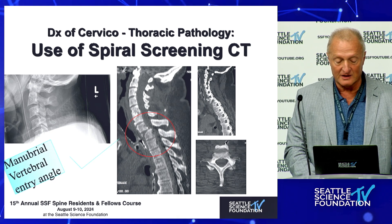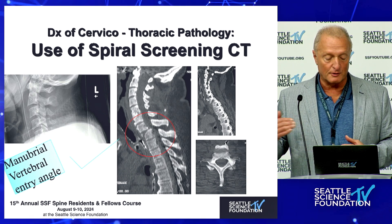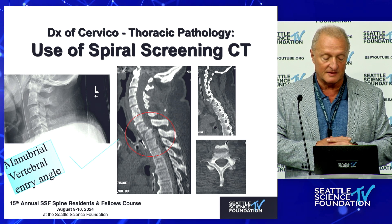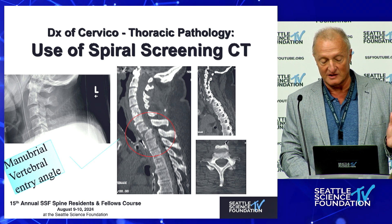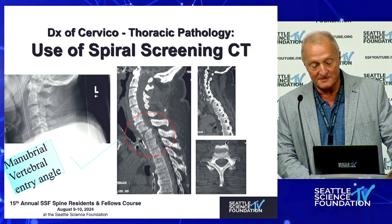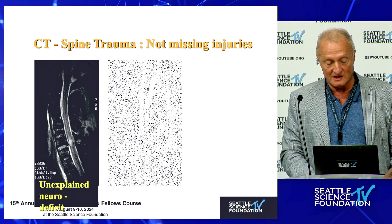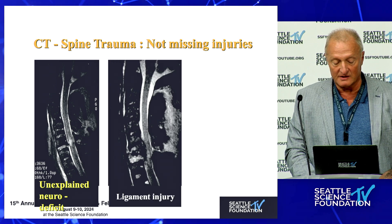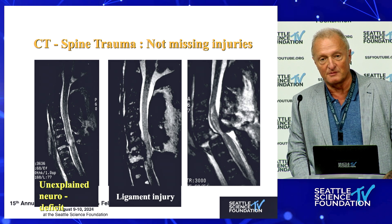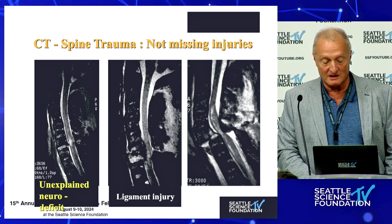One thing we've never really looked at enough is the manubrial vertebral entry angle. If you draw a perpendicular from the vertebral spinal column anteriorly and mate that with the manubrium, this gives you a very realistic access point as you plan surgery. The manubrium is a very fierce obstacle that I personally think we should not violate. Not missing injuries in the CT junction is a really big deal and historically was a very big problem. We should be cognizant that standard imaging protocols in transition zones may not adequately visualize the area.